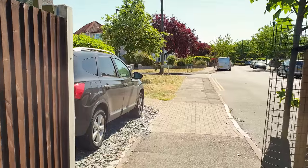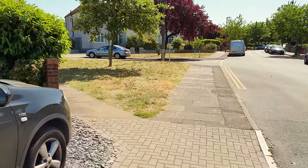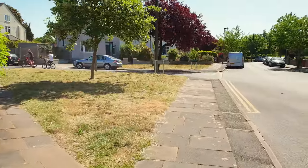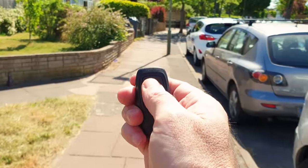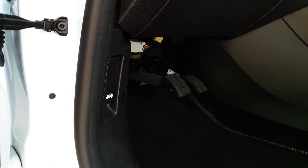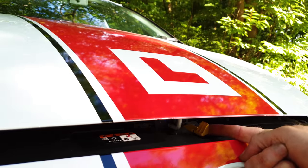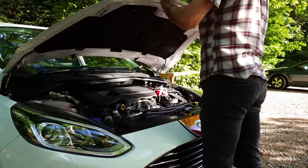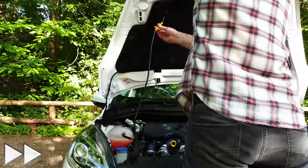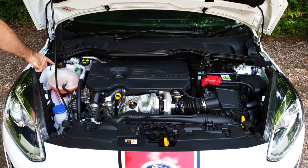An example of a tell me question would be: open the bonnet and tell me how you'd check that the engine has sufficient engine coolant. You'd have to open the bonnet, identify the coolant reservoir and explain how you'd check.